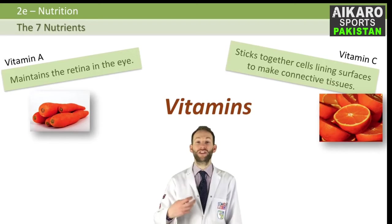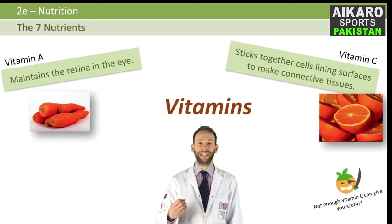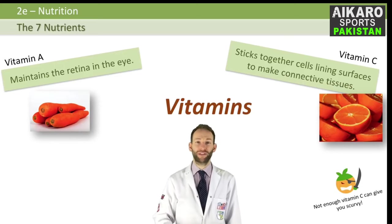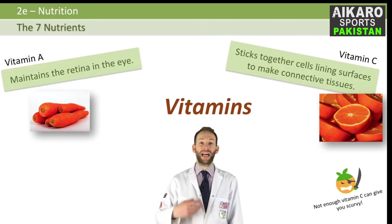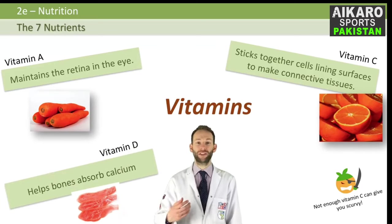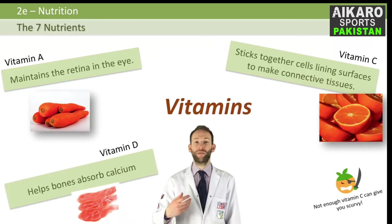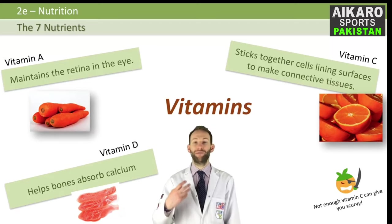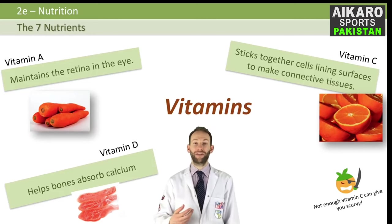If you don't get enough vitamin C, it can cause scurvy, where your fingernails and gums will start to bleed. Very famously, pirates always got scurvy because on long voyages you could never take fresh fruit and veg with you — even though you could take animals to slaughter and carbohydrates, you couldn't get vitamin C. And lastly, vitamin D helps bones absorb calcium, and you get it from fish liver oils and dairy products, but it's also made in your skin when you're exposed to sunlight.